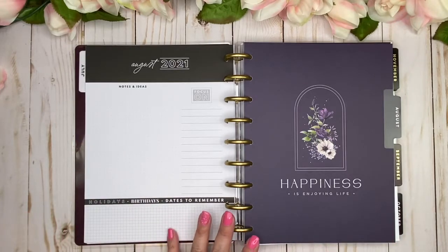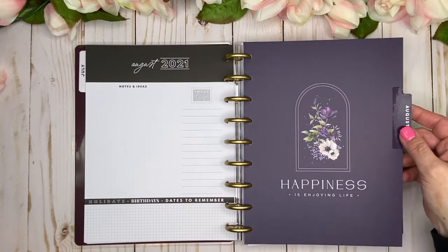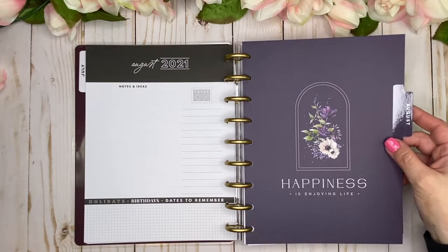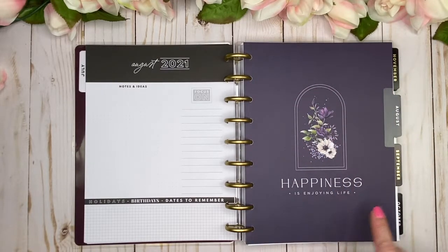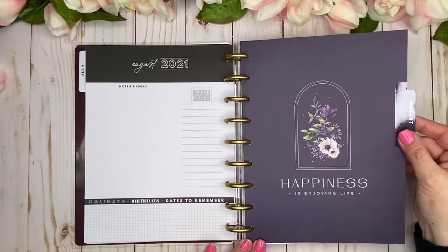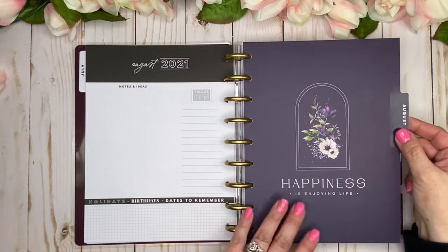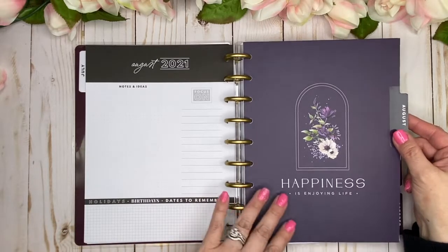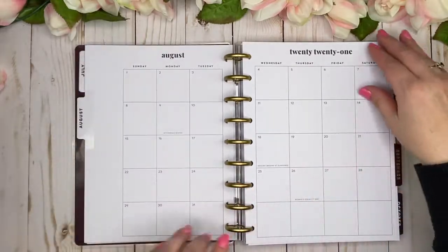Here we are into August — it's purple! I love that August is my birthday month, and it's that really deep plum that I love. It says 'Happiness is Enjoying Life' and look at how beautiful that tab is! All gorgeous with the deep plum and the florals.